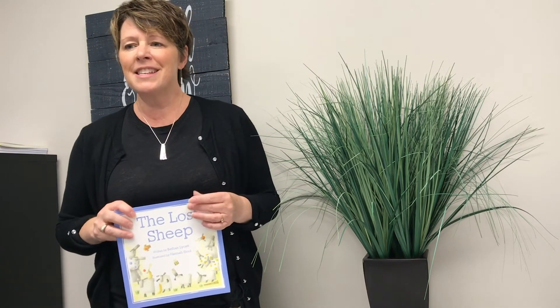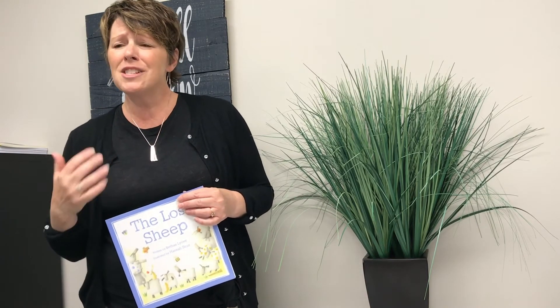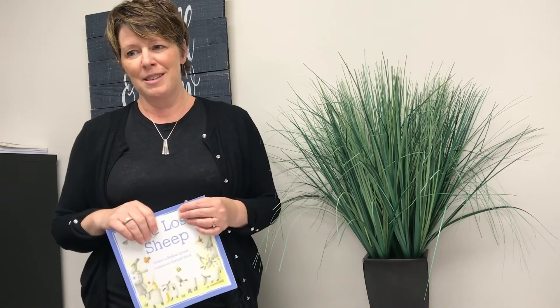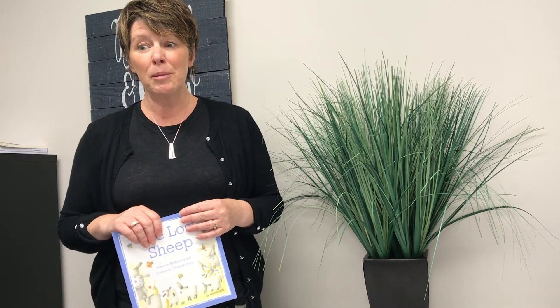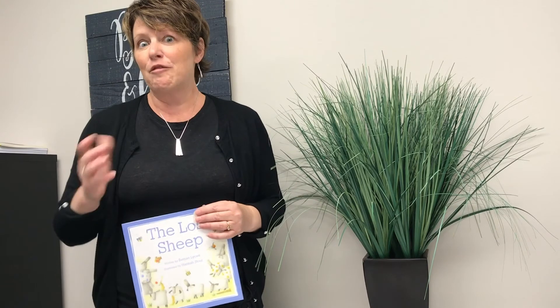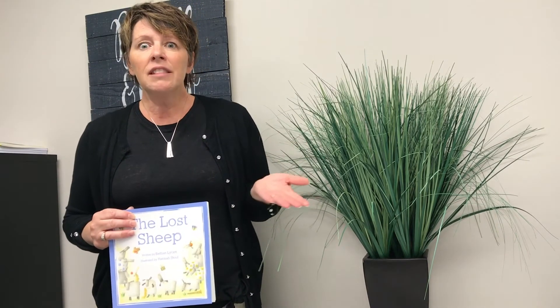What an amazing thing that God loves you and loves me so much that Jesus left heaven to come and rescue us because we are lost. I'm going to suggest that your family take some time this week and read this story out of the Bible — it's found in Matthew. Your family can look it up and read it from God's word together. And then let's memorize the verse that was at the end of the story. It came from John chapter 10, verse 11, and it says: I am the Good Shepherd. The Good Shepherd lays down his life for the sheep.